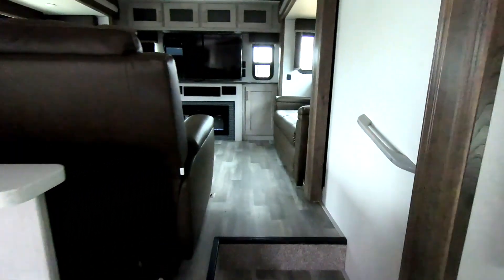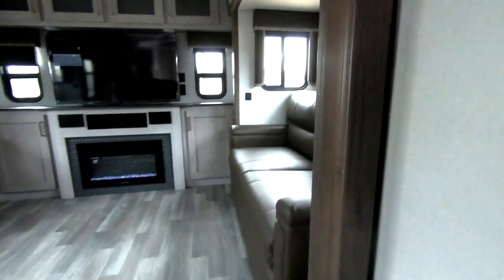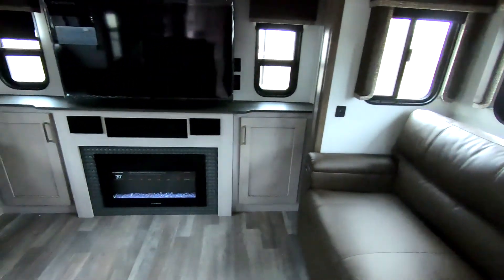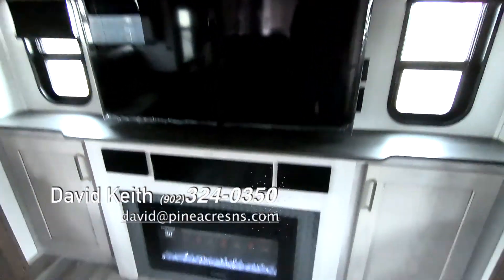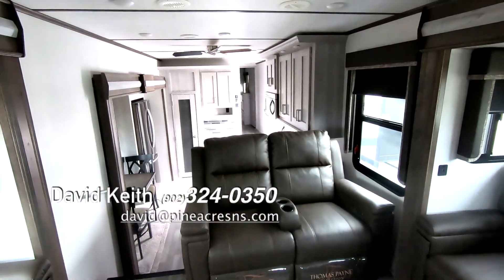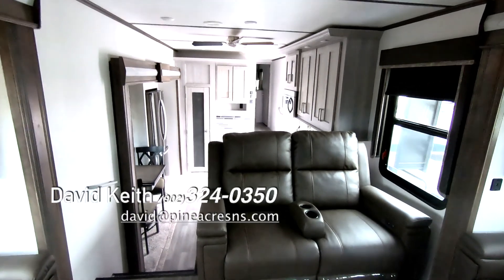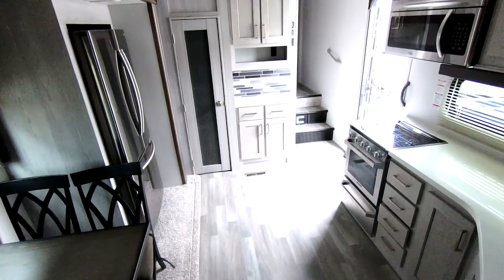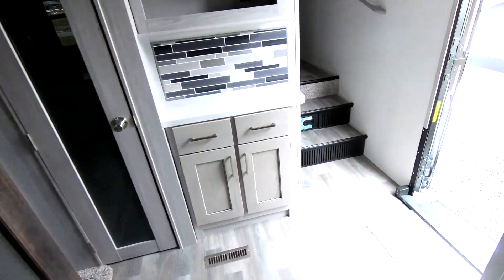Step up above the storage compartment into a great rear living room with double opposite slides. Also two beds. Large TV with a fireplace. Here we are facing down through to the front of the trailer. There's your theatre seats. This trailer feels big.